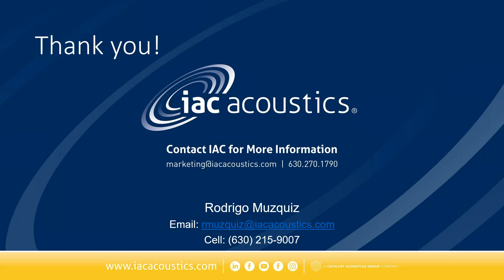Thank you for your time. You have my information — please reach out and I'll be happy to assist you with any future projects you may have. Thank you again for your time.